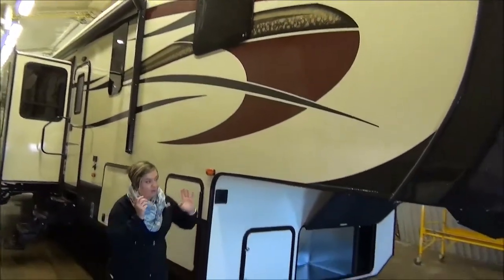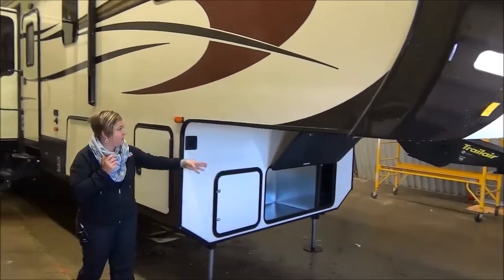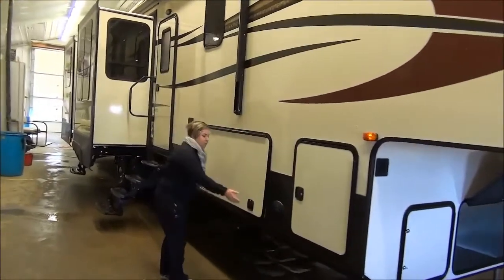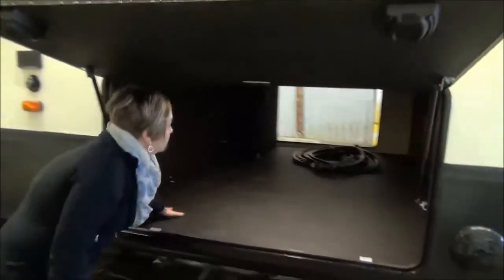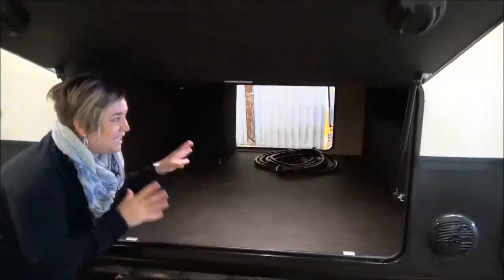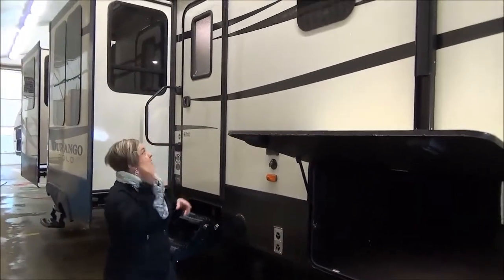Like I mentioned, six-point auto level, upgraded pin box here, they've got a Trail Air hitch, generator prep if you want the generator installed. The Durango Gold has one of the largest basement storage compartments in the industry. You've got all finished off with this tough-ply floor, six-sided aluminum construction, double insulation in the floor — that's above and below your holding tanks. So they really go that extra step.